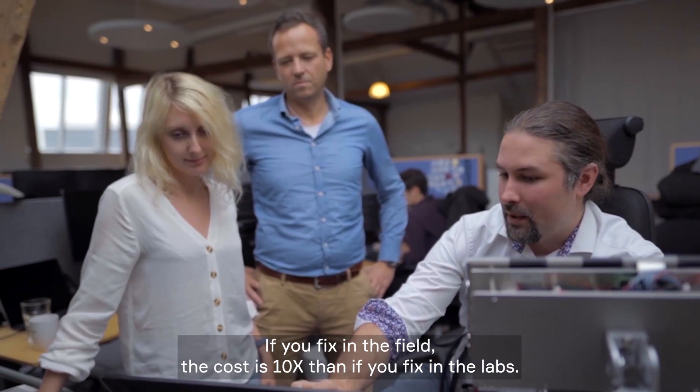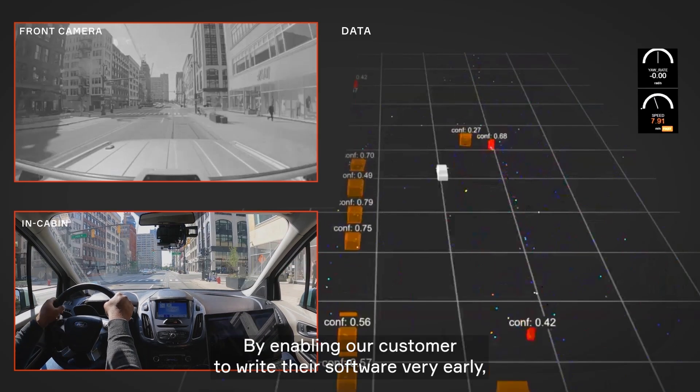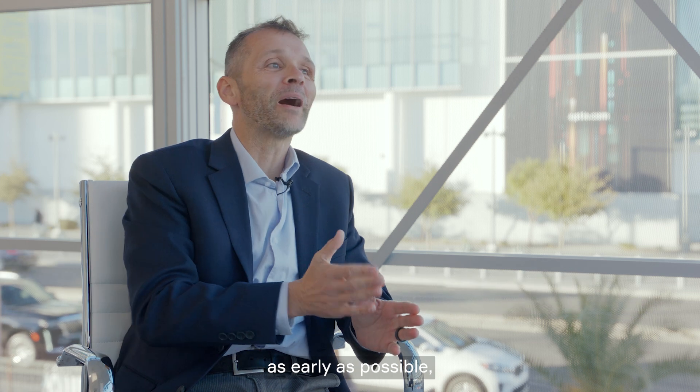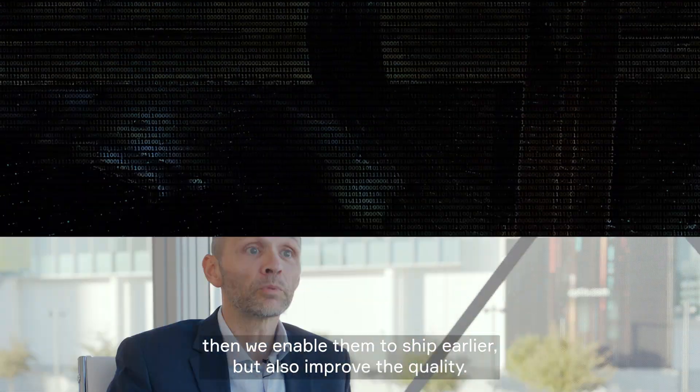If you fix in the field, the cost is 10x that if you fix it in the labs. By enabling our customers to write their software very early — as early as possible — we enable them to ship earlier, but also improve the quality.